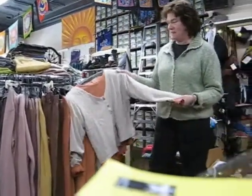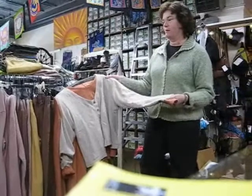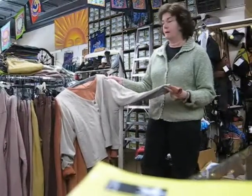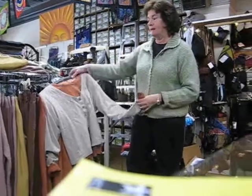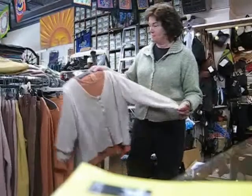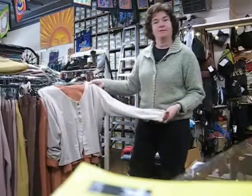Anyway, come on in when you have a chance. It's a great, great product. Most of my business is repeat business. Someone comes in and buys one shirt and they come back and end up buying the pants and three more colors of this shirt because it's all they want to wear. So, stop in when you have a chance to check them out.